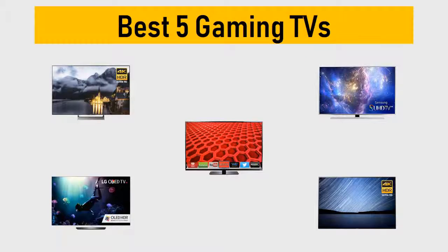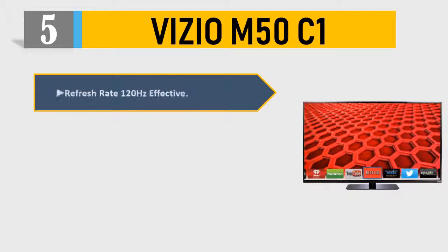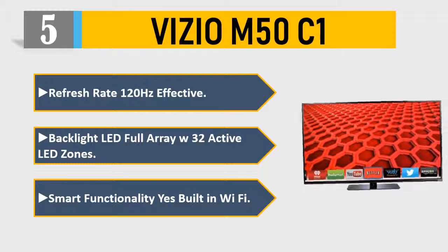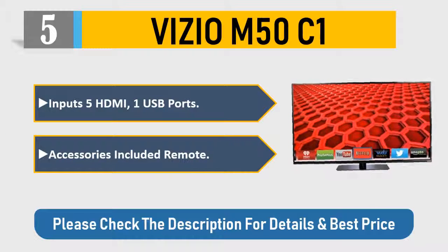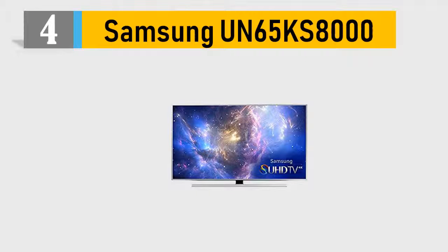Number 5: Vizio M50 C1. Refresh rate: 120Hz effective. Backlight: LED full array with 32 active LED zones. Smart functionality: yes. Built-in Wi-Fi. Inputs: 5 HDMI, 1 USB port. Accessories included: remote. Please check the description for details and best price.